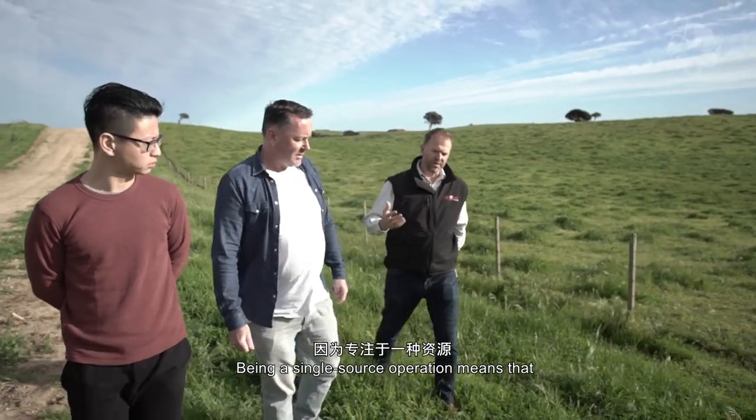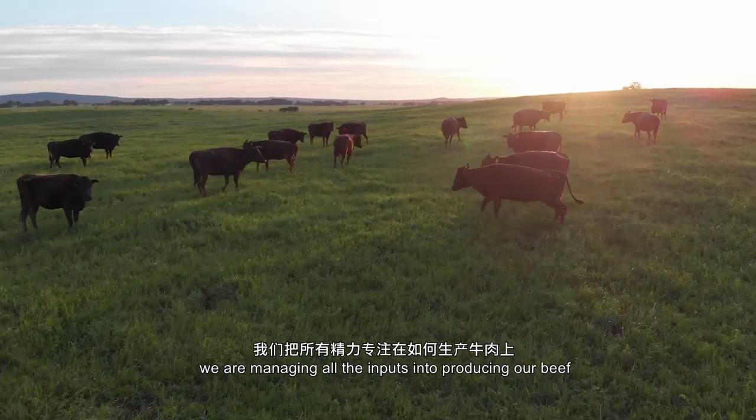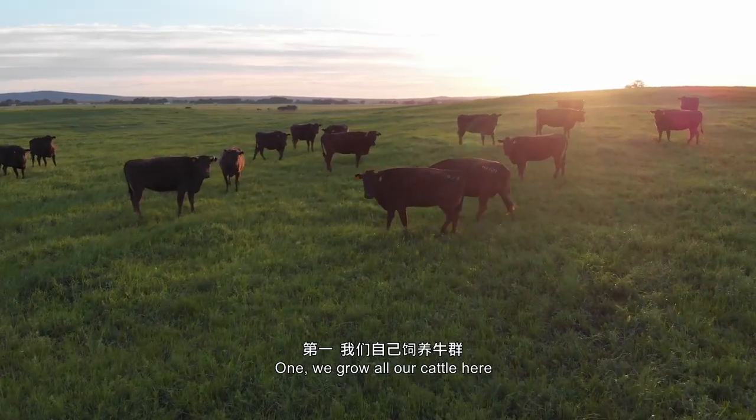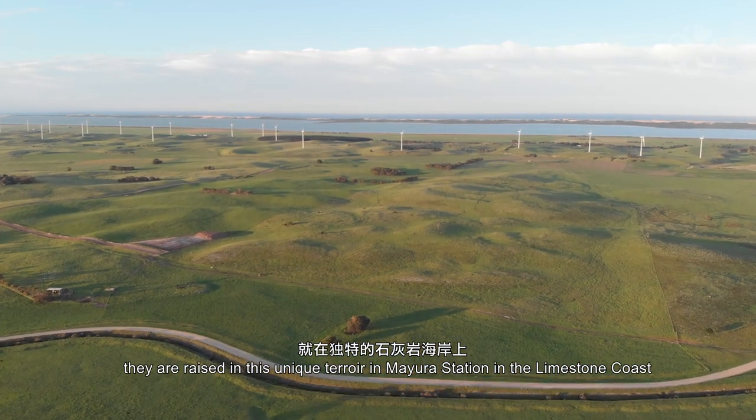Being a single-source operation means that we're managing all of the different inputs in producing our beef. We're growing all our cattle here and they're all raised on this unique terroir that is here at Mayura station and the Limestone Coast.